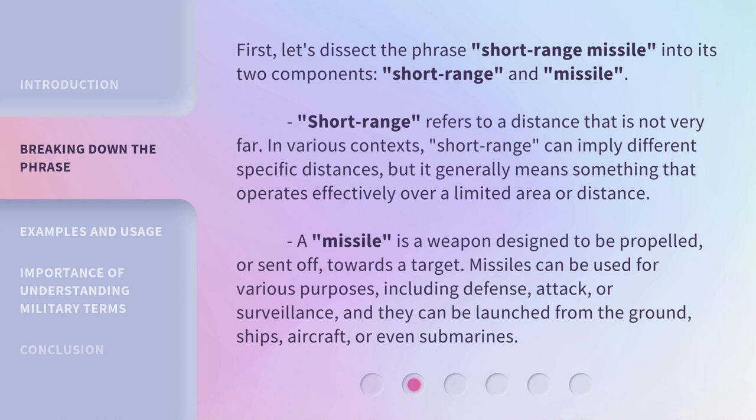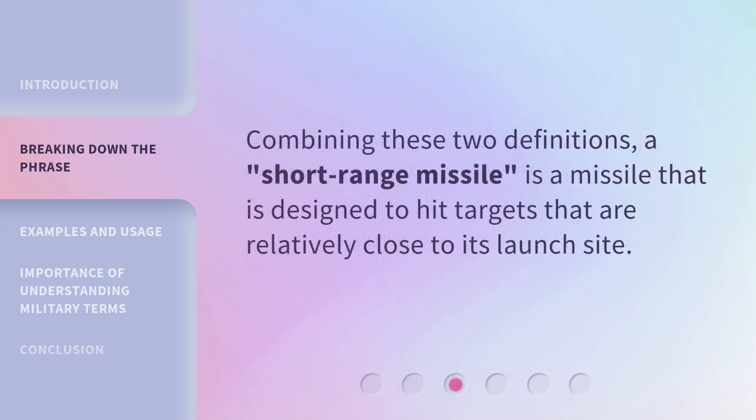Missiles can be launched from the ground, ships, aircraft, or even submarines. Combining these two definitions, a short-range missile is a missile that is designed to hit targets that are relatively close to its launch site.